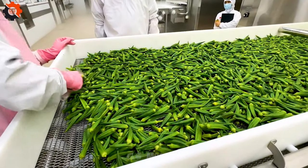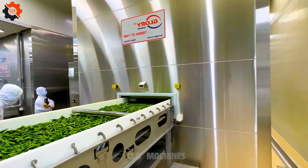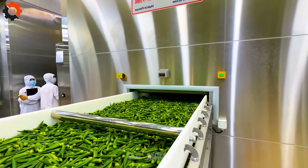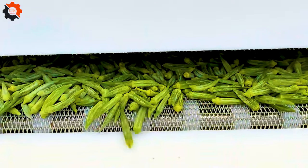Okra is believed to have originated in West Africa and was subsequently introduced to various regions around the world. Okra is used in a wide range of dishes, from gumbo in the southern United States to bamiya stew in Middle Eastern cuisine and pindi masala in Indian cuisine. Its versatility makes it a beloved ingredient in many culinary traditions.